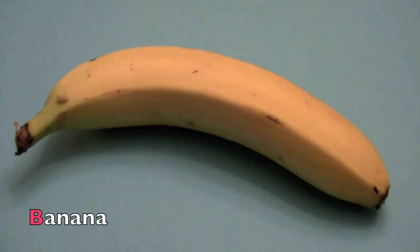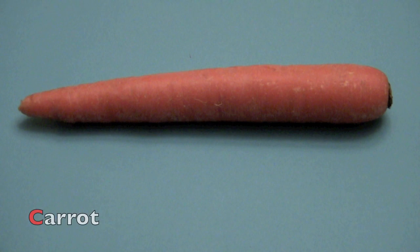A. A. Apricot. B. B. Banana. C. C. Carrot.